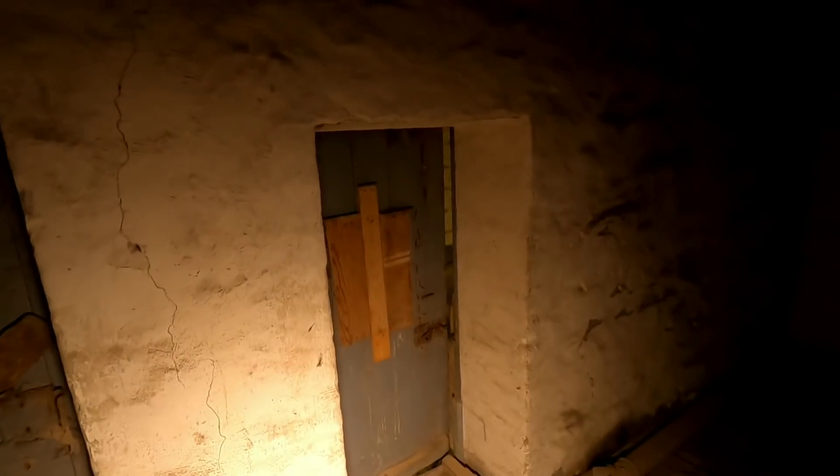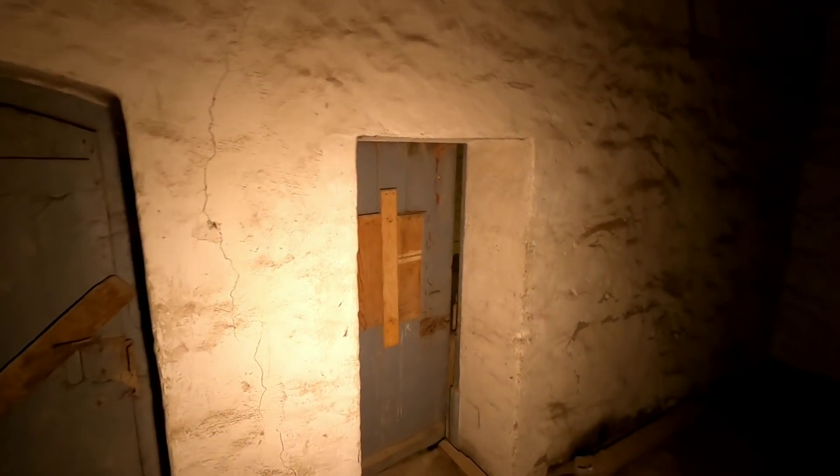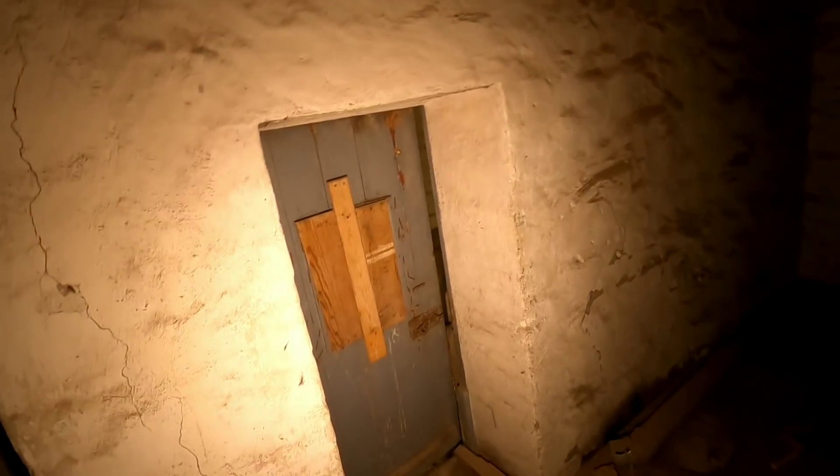W tym momencie mam wielką nadzieję, że uda mi się Wam pokazać jedną z najciekawszych rzeczy w tym miejscu — w młynie wodnym. Właśnie za tymi drzwiami, które są niestety zamknięte, znajduje się mechanizm od koła wodnego, które napędzało cały ten młyn. Zaraz zajdziemy piętro niżej, gdzie zobaczycie dalszy ciąg mechanizmu. Szczelina jest na tyle szeroka, że dam radę wpuścić do środka kamerę.